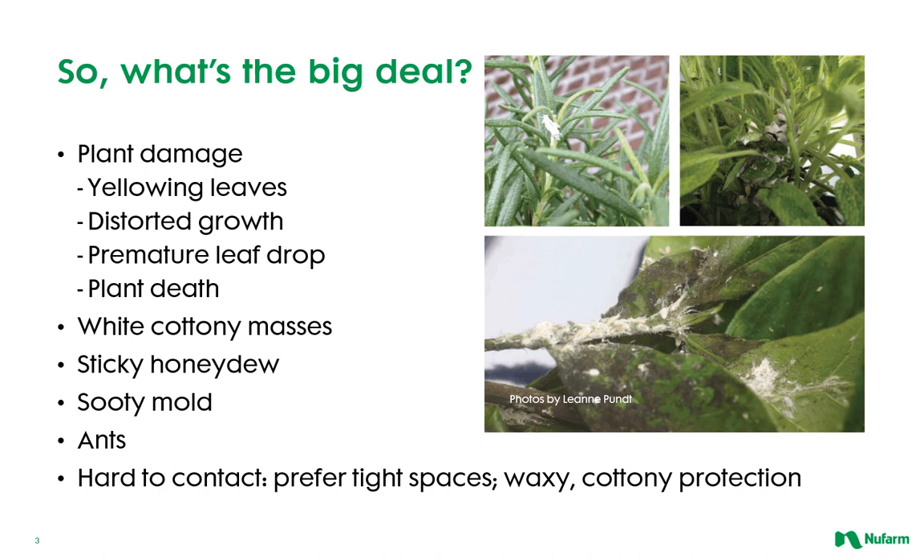Why are mealybugs an issue? In addition to causing direct plant damage through their feeding, which can cause yellowing leaves, distorted growth, premature leaf drop, and even plant death, mealybugs leave behind sticky honeydew which can develop into sooty mold, as well as attract ants who are keen to farm the mealybugs for that sweet honeydew and protect them from natural predators.